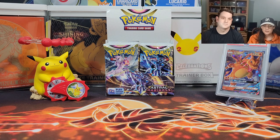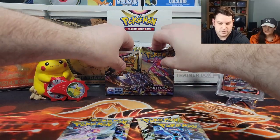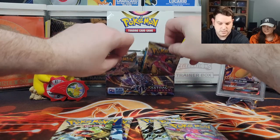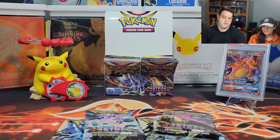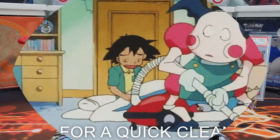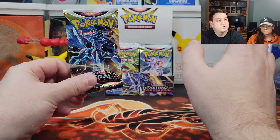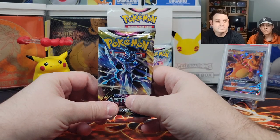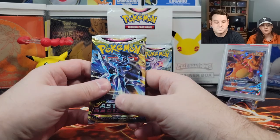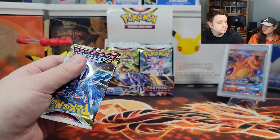Hey everyone, today we're opening part two of a booster box from Astral Radiance — 12 more Astral Radiance packs. Let's clean this up, organize it, and we'll be right back. Also, remember we're in the middle of the giveaway, so please don't forget to like and subscribe, and be sure to comment for an additional entry in this month's giveaway.